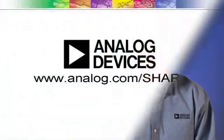For more information about ADI's full portfolio of signal processing components, software, development tools, and support, visit www.analog.com.